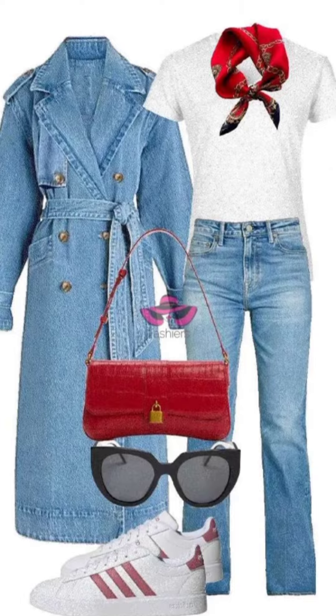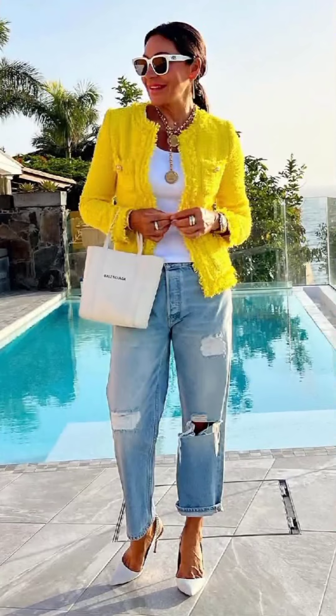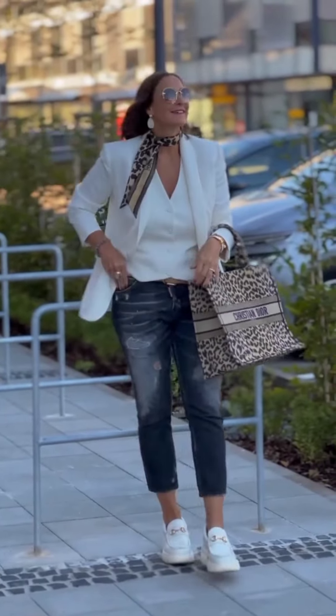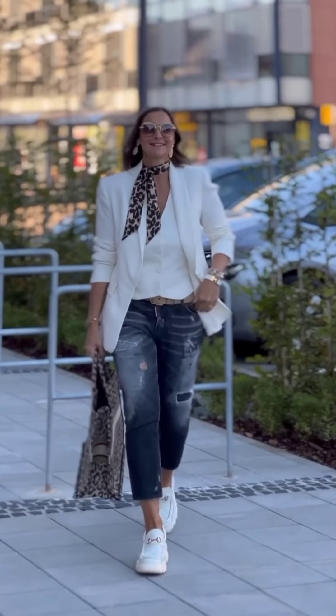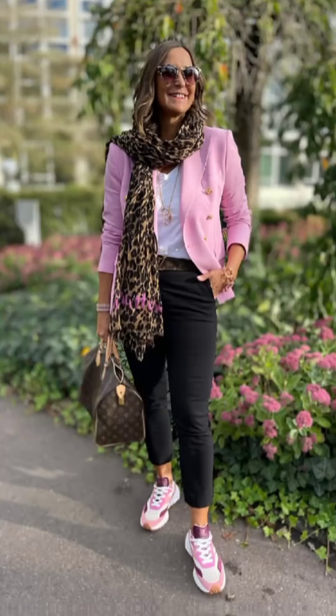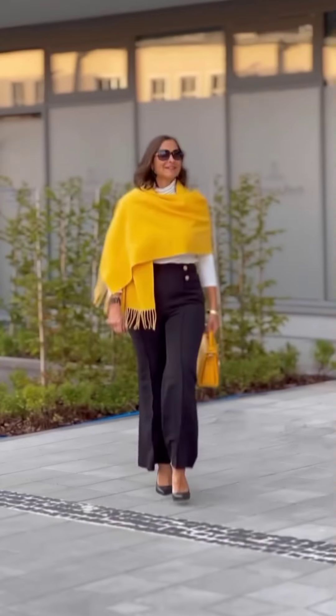Number one: warm coats. A high-quality winter coat is a must-have. Whether you opt for a classic wool coat, a quilted puffer jacket, or a classic trench, invest in a coat that not only keeps you warm but also complements your style.